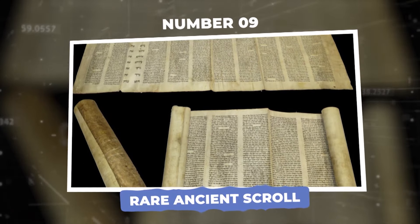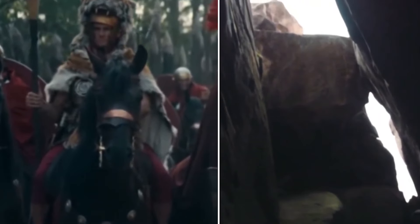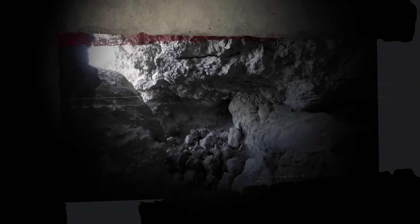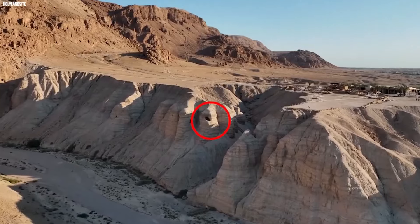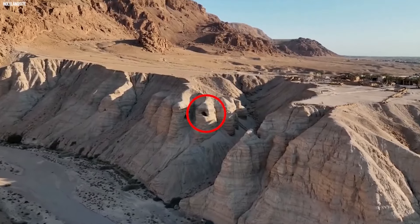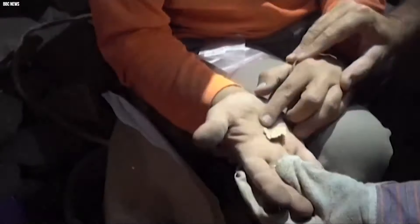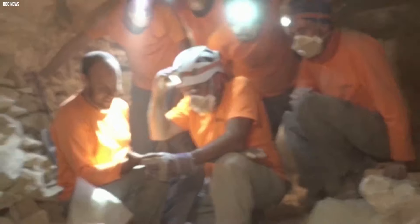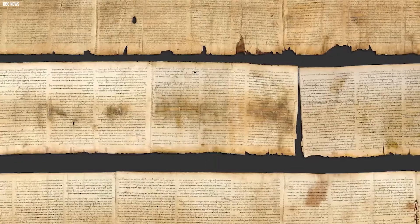Number 9: Rare Ancient Scroll. The Cave of Horror was once a secret hideout for Jewish rebels fighting against Roman rule in the second century. But much of the artifacts inside have been hard to reach by human hand, and when a drone navigated it, there was something so rare it rocked the archaeology world forever. They uncovered an ancient scroll — these amazing scroll pieces were mostly written in Greek, but what makes them really special is that the name of God is written in Hebrew.